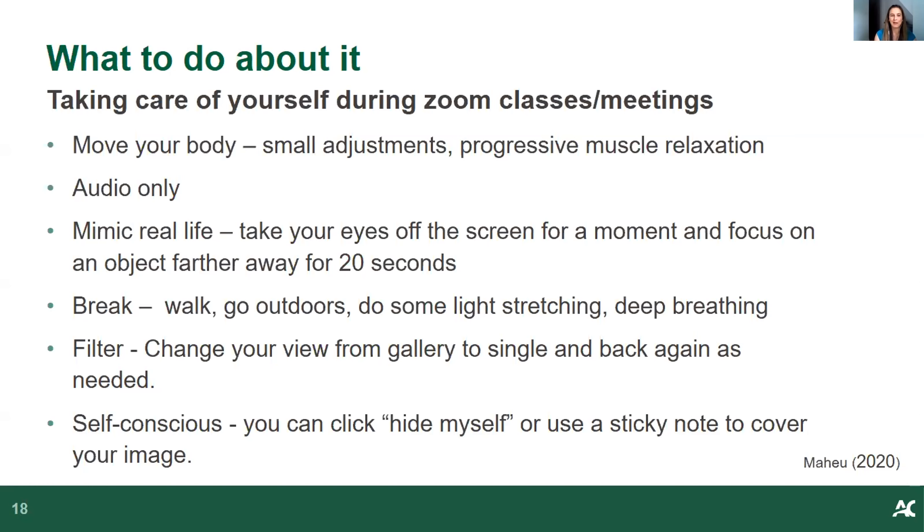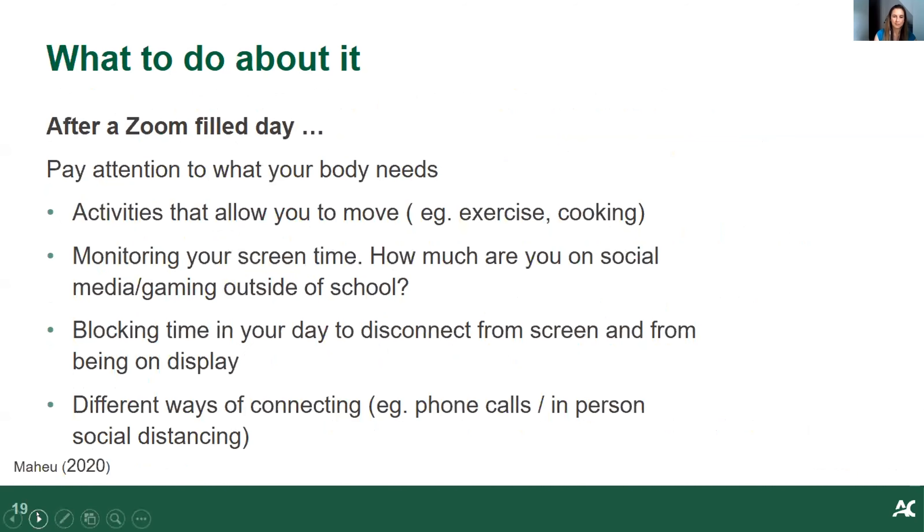Another tip: if you click on your image, you can hide it, which some people find helpful if they're feeling self-conscious about being visible. After a Zoom-filled day, it can be both physically and mentally draining. In the age of COVID it can feel like an endless Monday. It can be helpful to block time off to take a break from the screen, engage in activities that allow you to move, and connect with people by giving them a call or meeting for a socially distanced hangout.